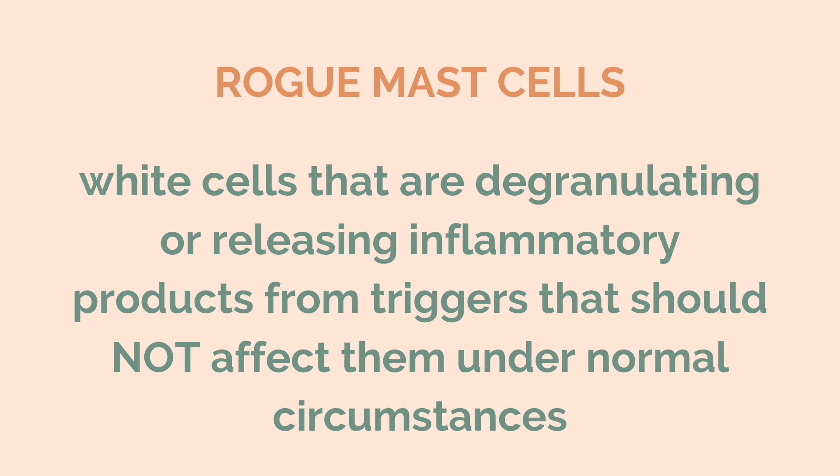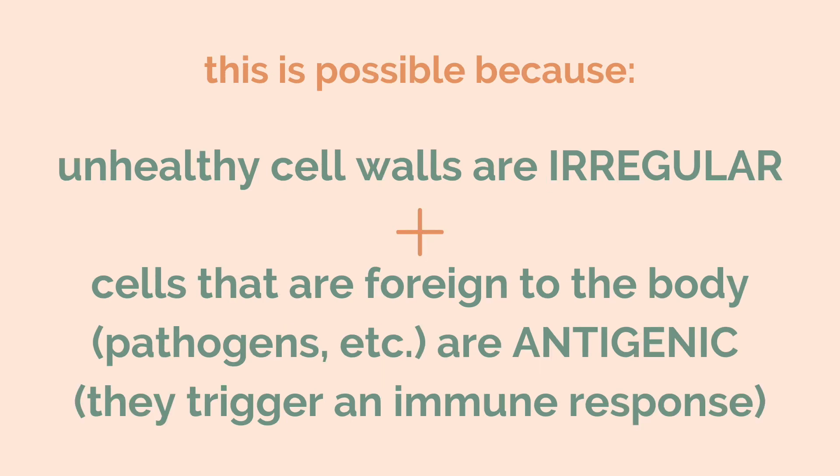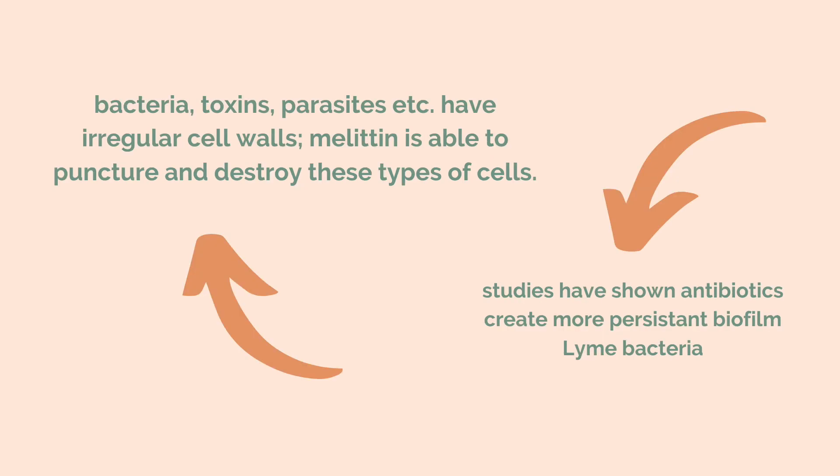This is all possible because cells that are unhealthy have irregular cell walls. Bacteria, toxins, viruses, and parasites all have irregular cell walls. The research shows that melittin affects these irregular cell walls by puncturing them and letting the insides leak out, affecting them in a way that no other treatment really can. In most emerging studies, we're learning that antibiotics actually create more persistent and biofilm Lyme bacteria — when in fact, melittin can address all of it.